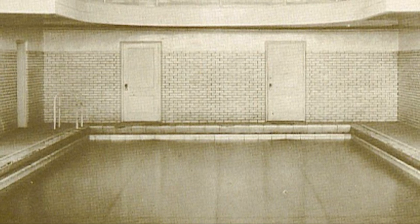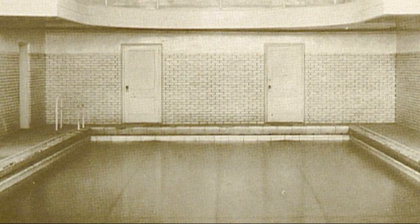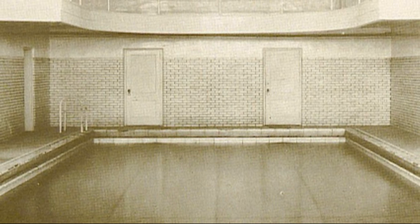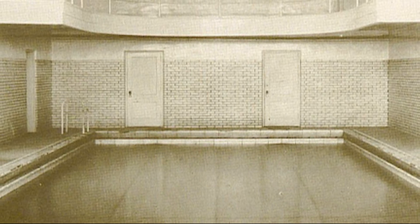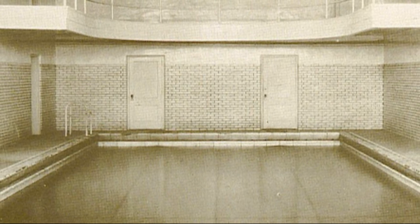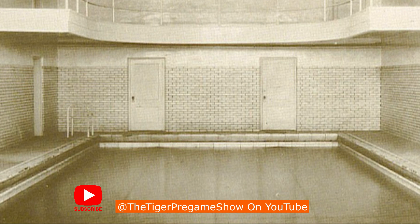Today's photo is from the Clemson YMCA, originally located in Holsendorf Hall. The Clemson YMCA was organized in 1895. The building was completed in 1915 and opened the 1st of January of 1916.